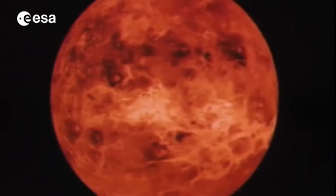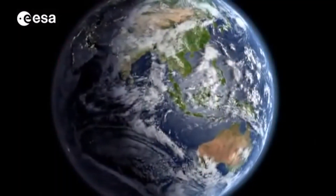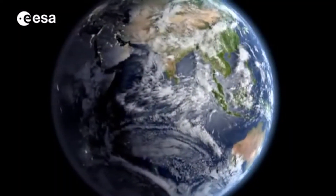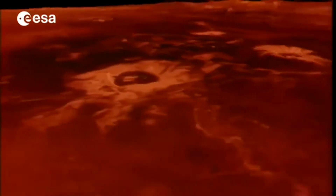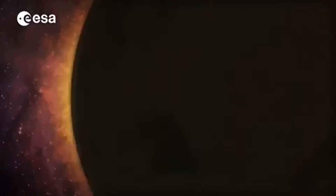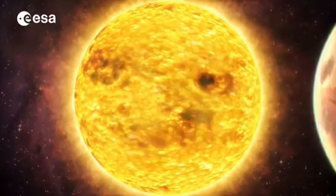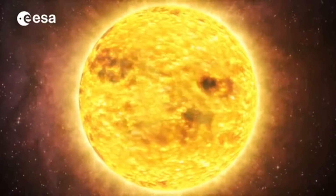As our closest planetary neighbor, Venus was formed at the same time and in the same part of the early solar system as the Earth. Venus was made with the same basic ingredients — the same gases and the same rocks. However, now the two planets are completely different. On Venus, days last longer than years and the planet rotates clockwise, with the sun rising in the west and setting in the east.